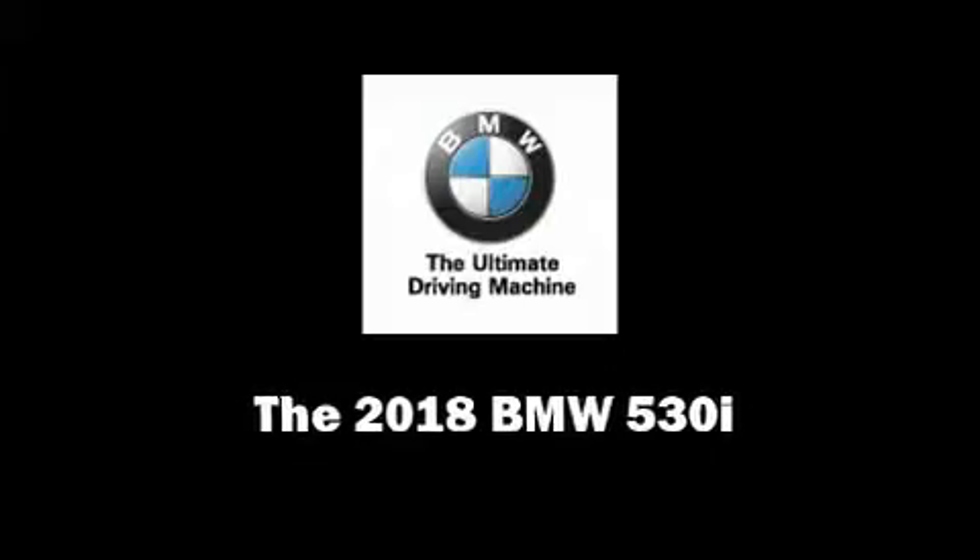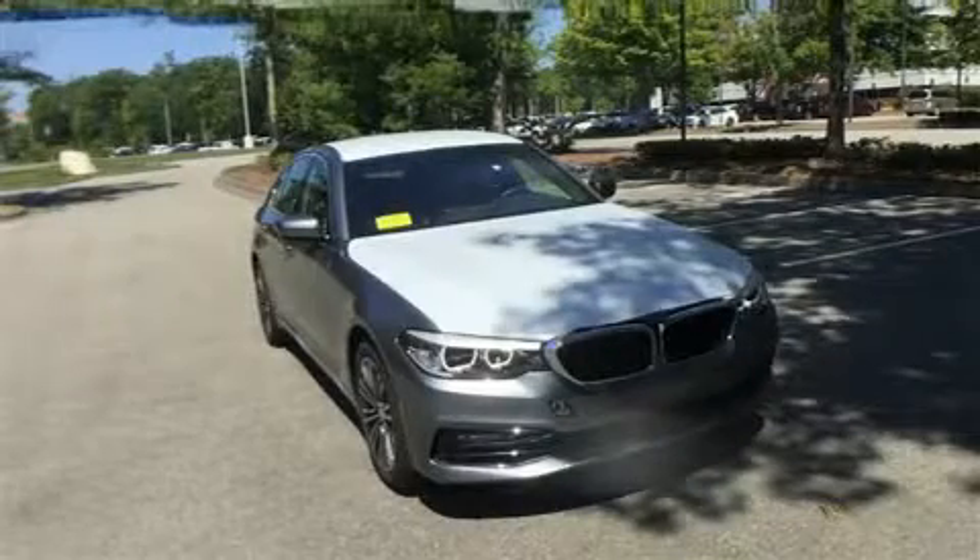Discerning drivers will appreciate the 2018 BMW 530i. This four-door, five-passenger sedan offers the latest in technological innovation and style.